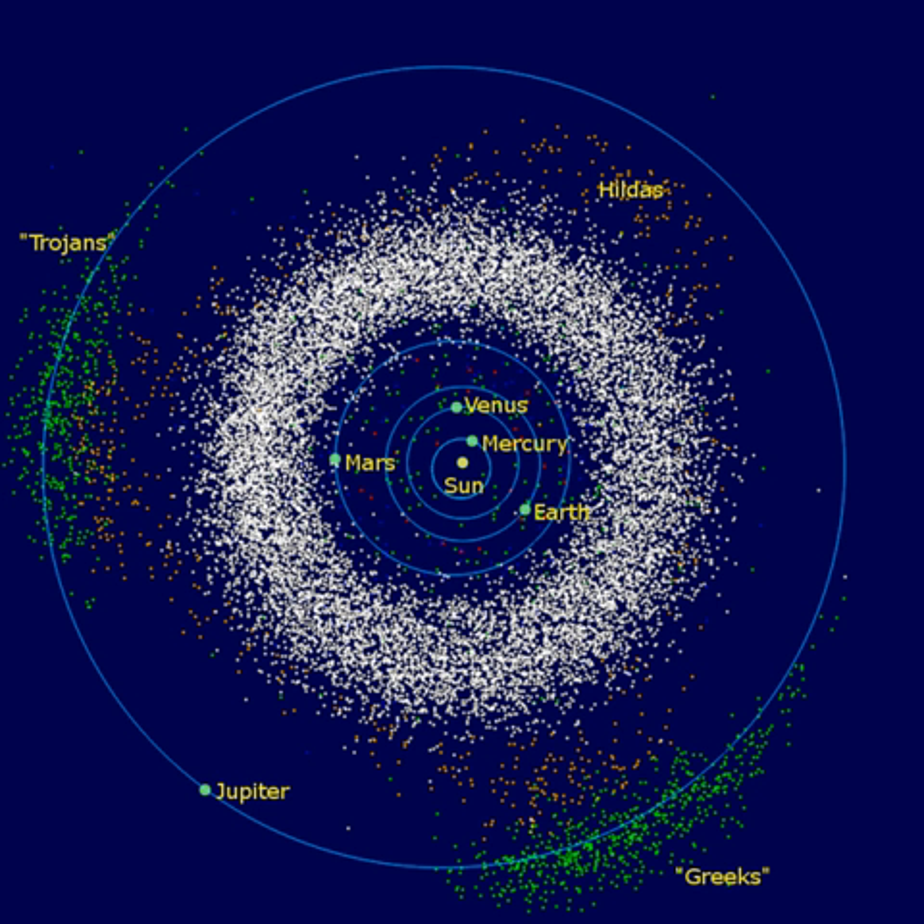The asteroids are not samples of the primordial Solar System. They have undergone considerable evolution since their formation, including internal heating, surface melting from impacts, space weathering from radiation, and bombardment by micrometeorites. The current asteroid belt is believed to contain only a small fraction of the mass of the primordial belt. Computer simulations suggest that the original asteroid belt may have contained the mass equivalent to the Earth. Primarily because of gravitational perturbations, most of the material was ejected from the belt within about 1 million years of formation, leaving behind less than 0.1 percent of the original mass.